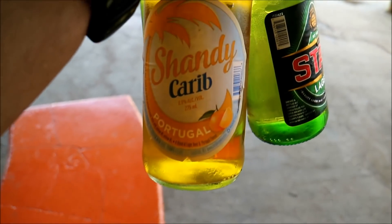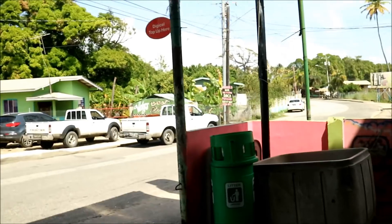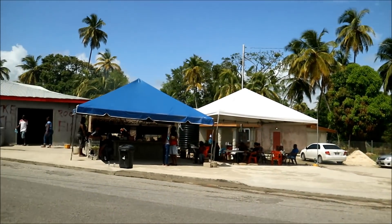Across the street is where the bar is at, so I'm gonna go grab a couple cold ones. I ended up with a Stag and a Portugal Sandy Carim. The place is hot, man — it is about 34 degrees Celsius or something.